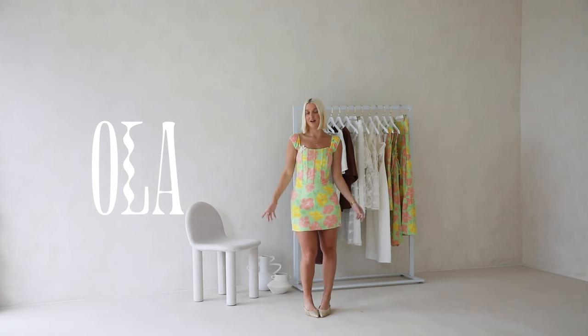A strapless bra will work best if you wanted to wear the cap sleeves off shoulder, otherwise you would be able to fit a strapped bra underneath. This one is fully lined and boned so it is supportive. This is the Bahati dress — I'm wearing a size small and would say the fit is fairly standard.